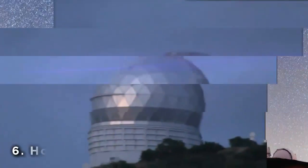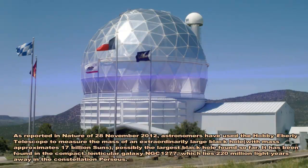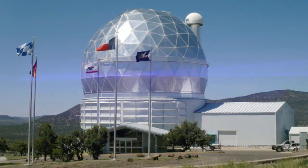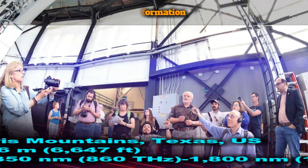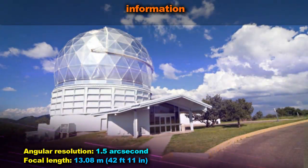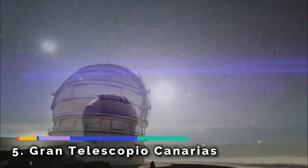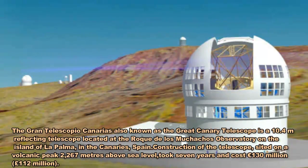The Hobby-Eberly Telescope (HET) is a 10-meter (30-foot) aperture telescope located at the McDonald Observatory. It is one of the largest optical telescopes in the world and combines a number of features that differentiate it from most telescope designs, resulting in greatly lowered construction costs.